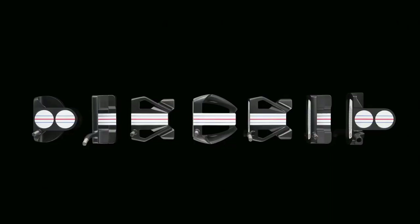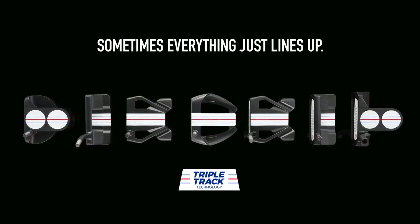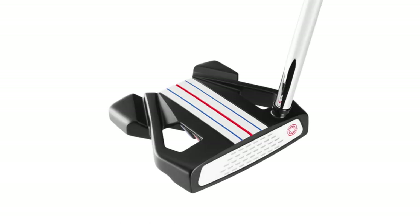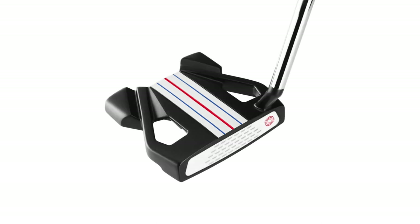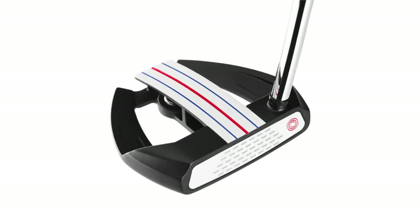There are seven models with the triple track technology, and there are models for all stroke types and all putter types. You also have blades as well in addition to the mallets. We have two two-ball models — the original two ball, and we brought back the two ball blade after a long absence. Our new number 10 model introduced late last year in the Stroke Lab black line is here in both double bend and S. The double wide model has a double bend and a flow neck, and then our Marksman was a natural for this triple track alignment.